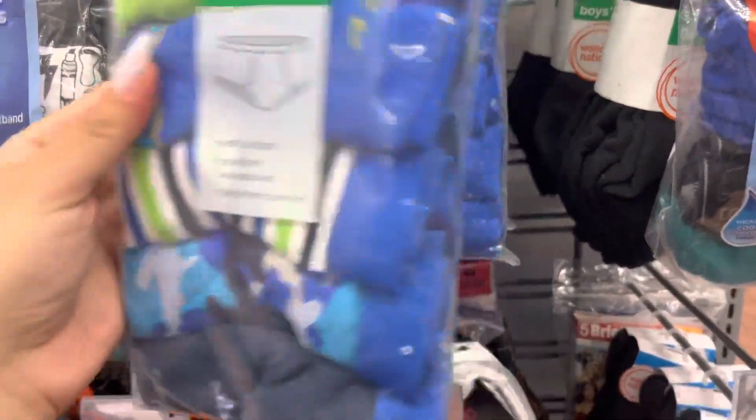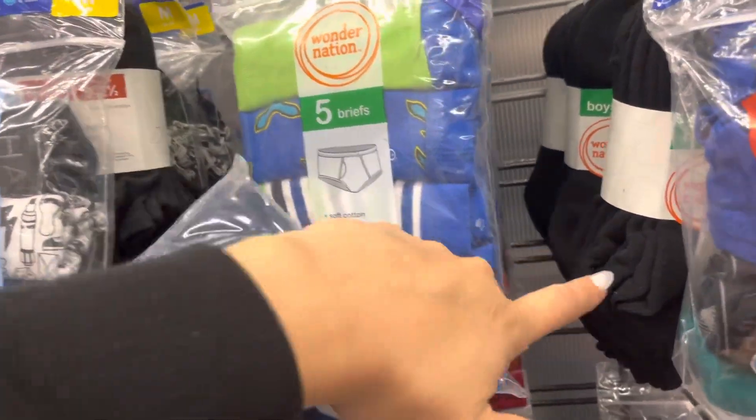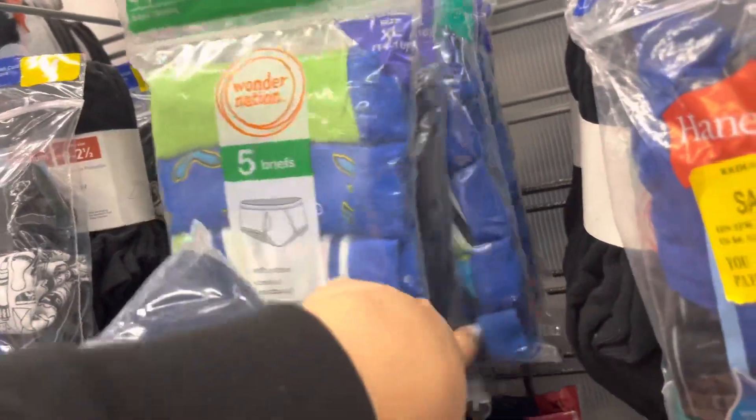I'm in the boys section and they have these briefs on clearance. They are unmarked but I scanned them and they are ringing up to only $4, and it comes with five of them.